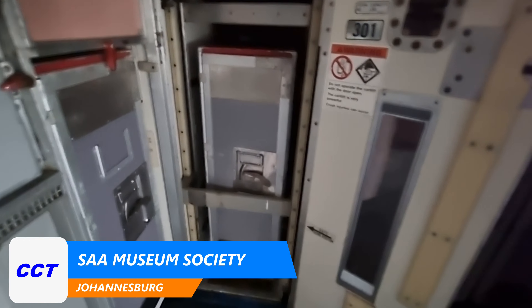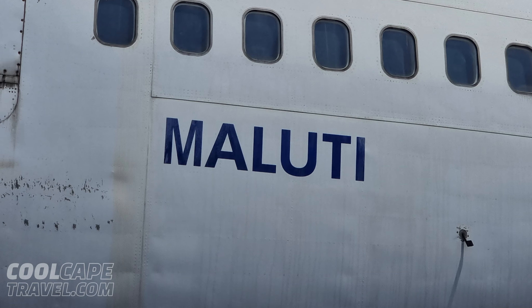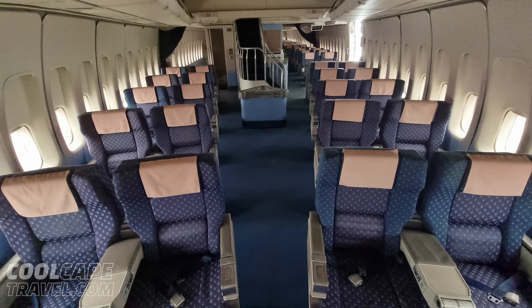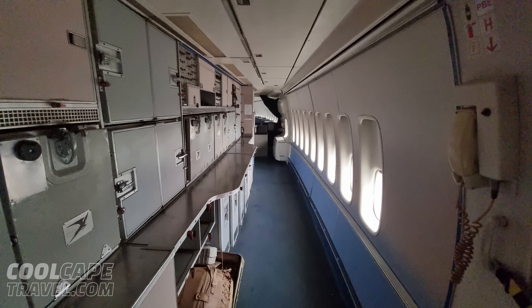So this is where the lift comes up. Welcome back to CoolCapeTravel.com for fun and informative travel videos. I am super excited about today's tour of the magnificent Boeing 747 Special Performance. This is one of the world's most incredible airliners and South African Airways, which was the largest and most advanced airline on the African continent until the mid-2000s, got five of them in 1976.